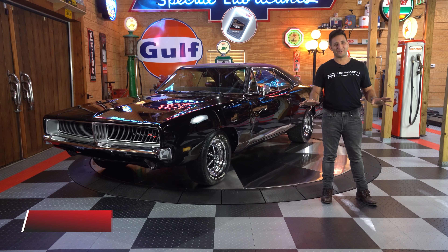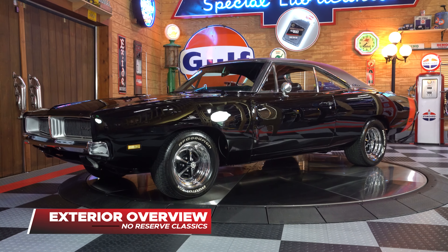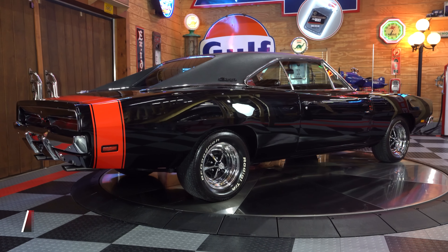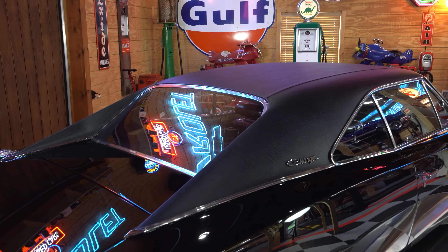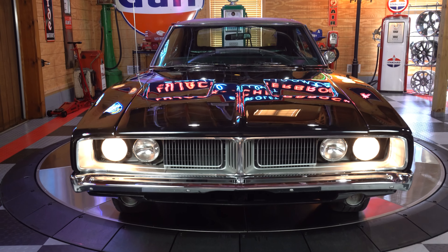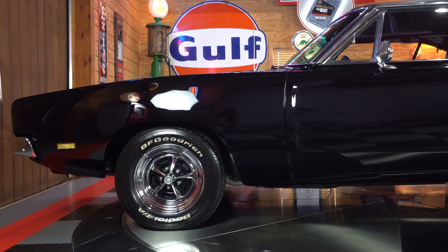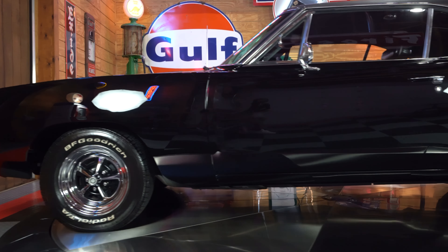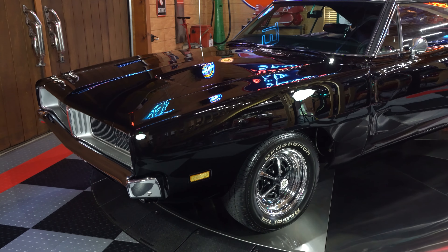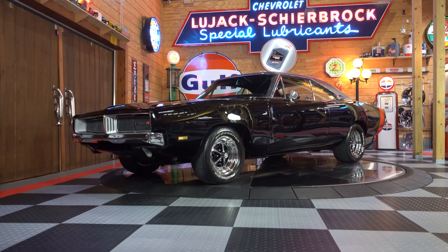Here we have it: a triple black 1969 Dodge Charger R/T. The exterior is finished in a high-gloss deep black paint with a black vinyl top and a red R/T stripe. The front end has the iconic working flip-up headlights and even working turn signals inside the factory scalloped hood. Along the side, the body lines are straight due to this being a dry climate West Coast car.